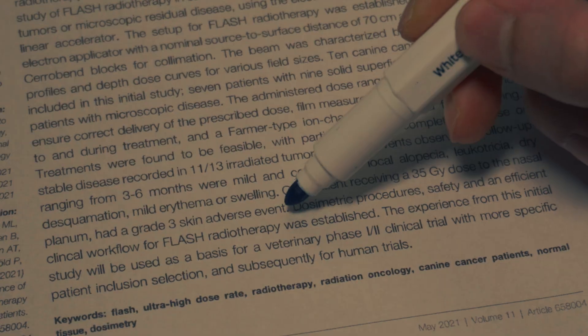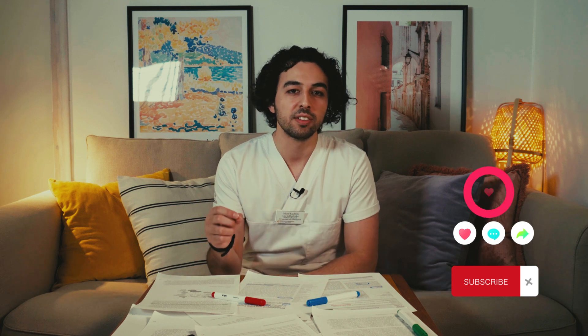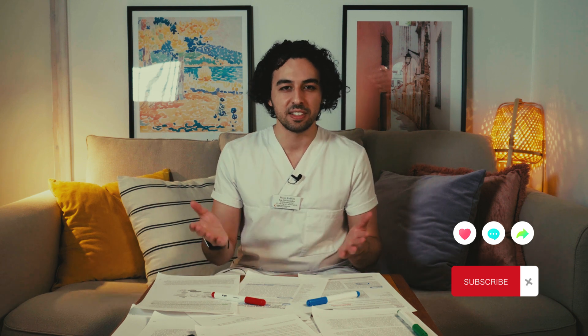There's so much research still going on to both explain the flash effect and find a way we can apply flash in the clinic safely for humans. Alright, hope you guys enjoyed this video — if you did, make sure to leave a like or a comment if you have any questions. This will help me spread the video to other people. Thank you so much for watching, and I'll see you in the next video.